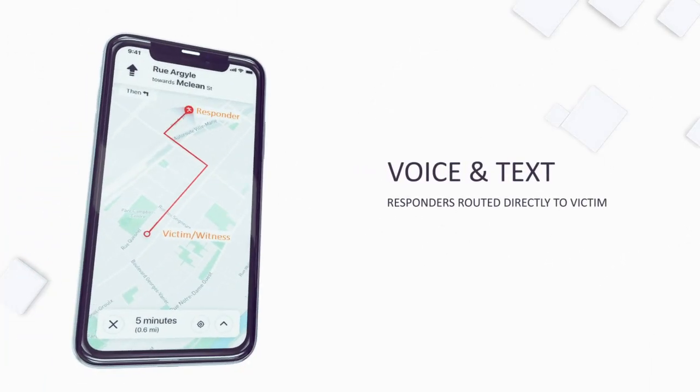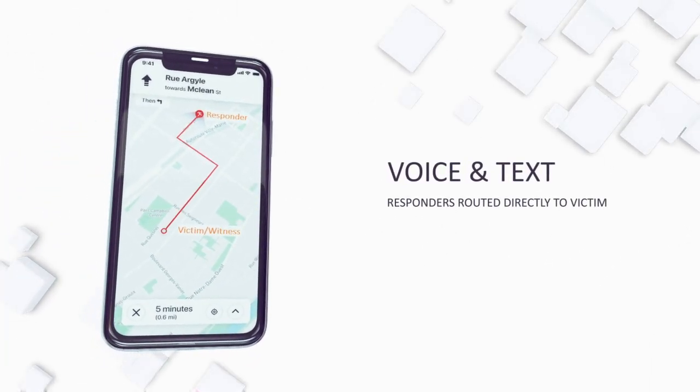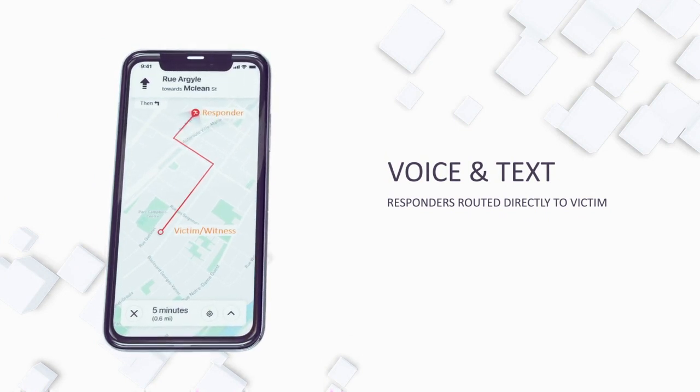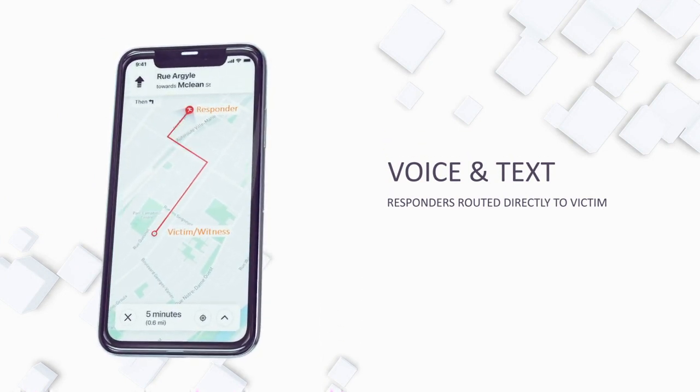Responders — the people that know CPR — receive a phone call with voice instructions prompting them to view the text message we just sent them, which will route them to the victim's location.